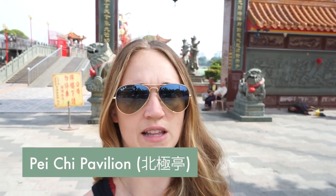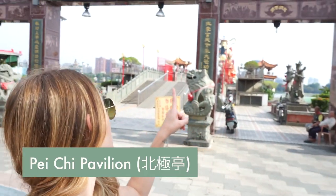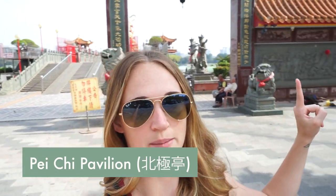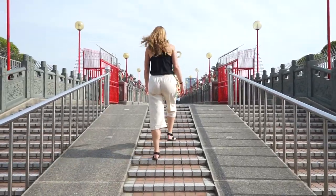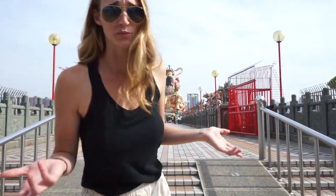And this is the last pagoda — it looks really cool. There's a big statue at the end and there's some beautiful music playing; I think it's actually karaoke.